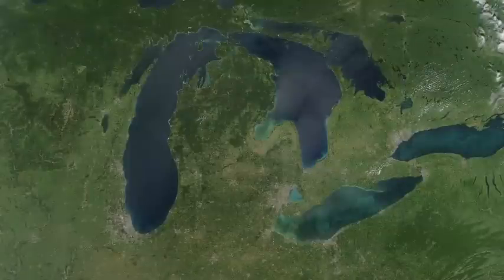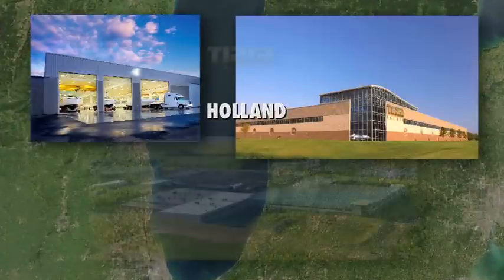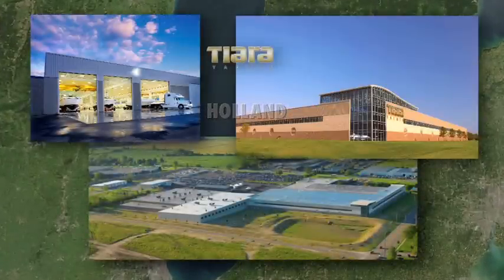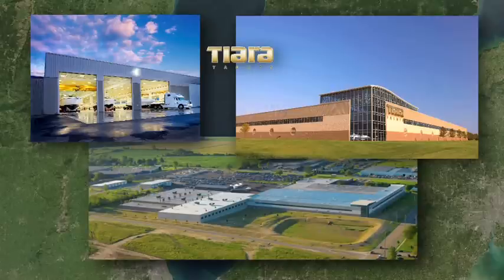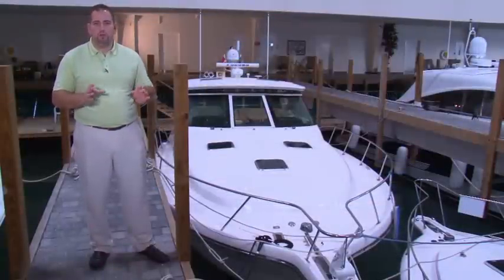In 2006, I was fortunate enough to spend time at Tiara's manufacturing facility in Holland, Michigan. During my visits, I gained a good understanding of the level of superior workmanship, quality materials that they use, and the countless hours that they spend designing new models. This yacht is actually in better condition than most new boats that you would see roll off the line today.